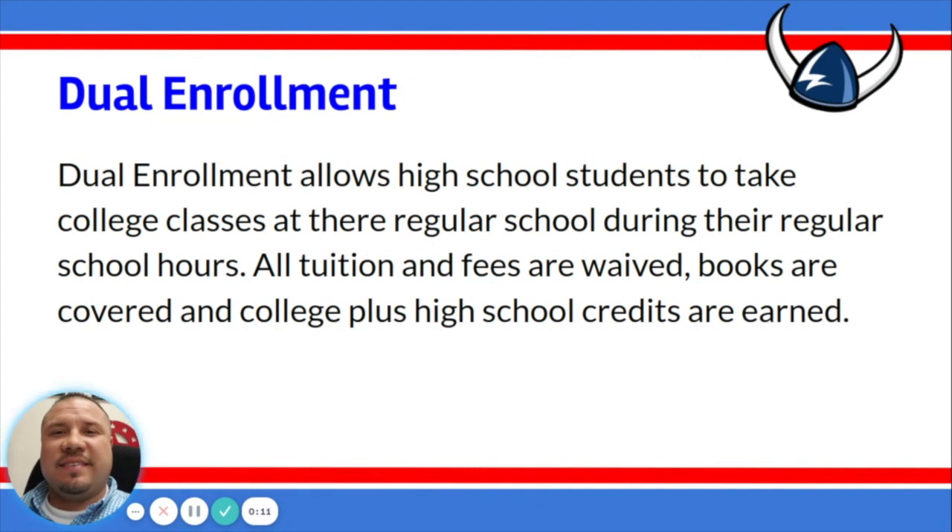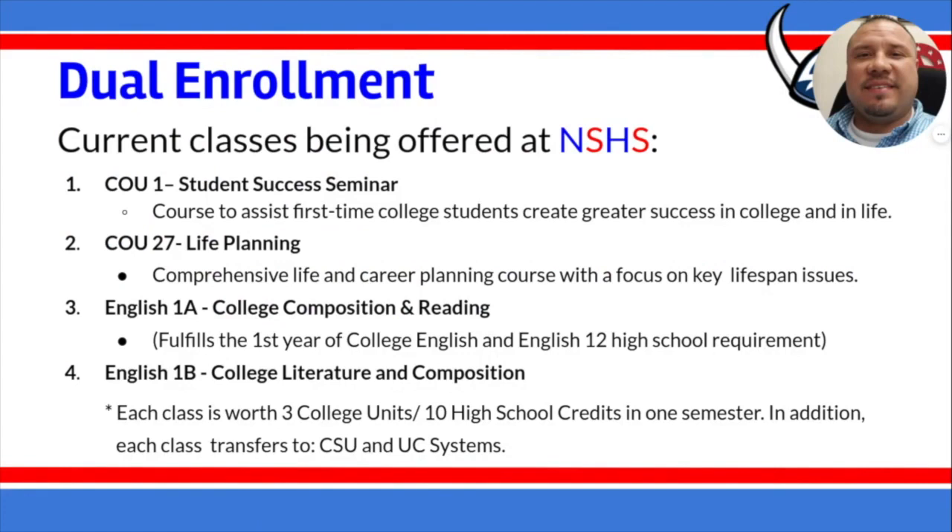Hi Vikings! Next we'll be covering dual enrollment. Dual enrollment allows high school students to take college classes during their regular school hours. All tuition and fees are waived, books are covered, plus high school credits are earned. Current dual enrollment classes offered at North Salinas High include: Counseling 1 Student Success Seminar, a course to assist first-time college students create greater success in college and in life; Counseling 27 Life Planning, a comprehensive life and career planning course; English 1A College Composition and Reading, which fulfills the first year of college English and the English 12 high school requirement; and English 1B College Literature and Composition. Each class is worth three college units and ten high school credits in one semester, and each class transfers to the CSU and UC systems.